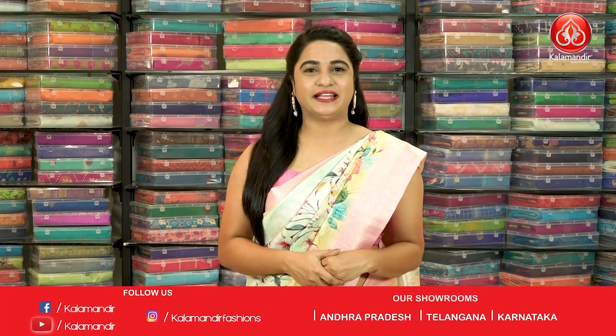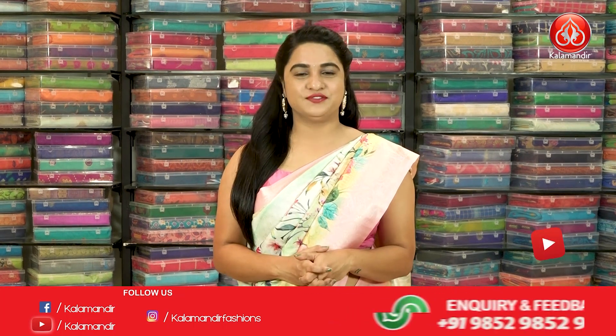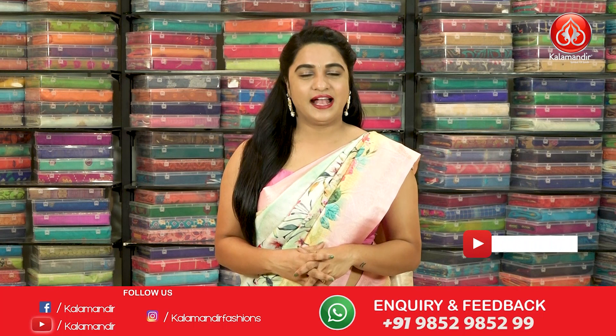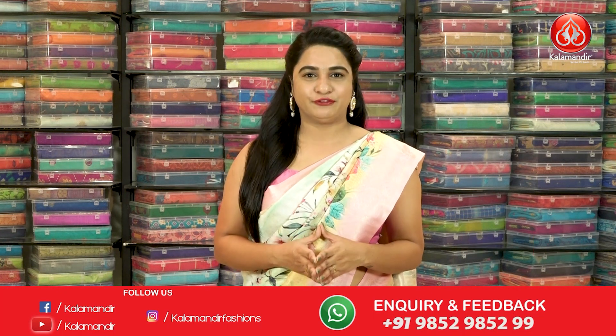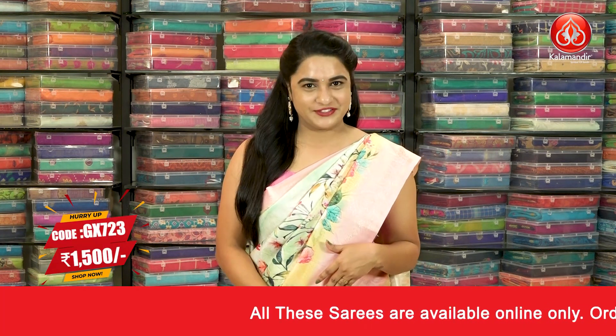Hello beautiful ladies, welcome to Kalaamandri YouTube channel. I am back with one more very beautiful collection which is lovely floral silk sarees with a very exciting offer. Without any further ado, let's get started with my beautiful saree.